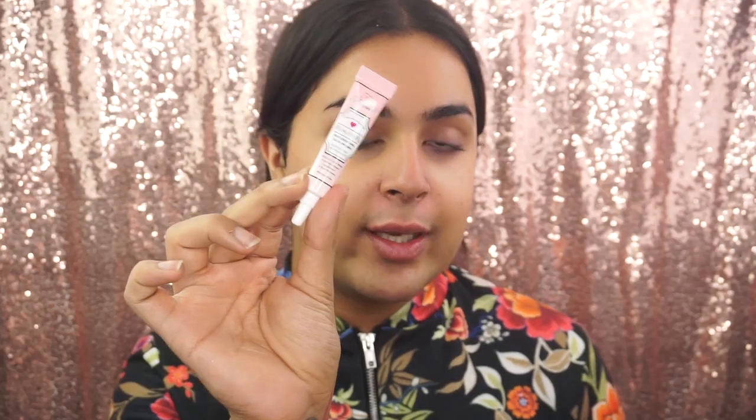Next I'm going to take the Too Faced Hangover Replenishing Face Primer. Now, I've never tried this before — let's see if it works. It has coconut water and probiotic-based ingredients. I don't know what that is, but it sounds like it's going to work. It's really moisturising and it smells like coconut. I might actually get the full-size product of this.